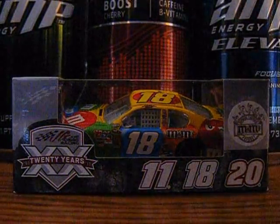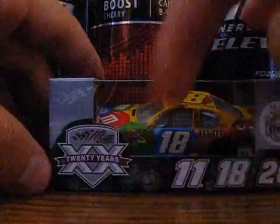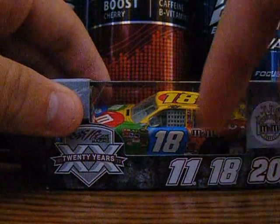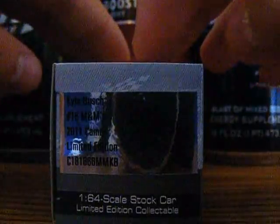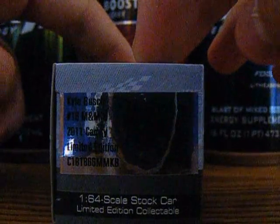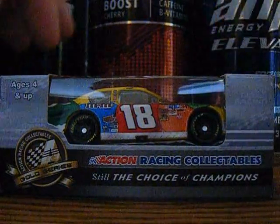Joe Gibbs Racing, 20 years. On the sides: 91, 11. Numbers 11, 18, 20 — M&M's product. Kyle Busch number 18 M&M's 2011 Camry, limited edition. 1:64 scale stock car, limited edition collectible. Ages 4 and up. Action Gold Series, Action Racing Collectibles — still the choice of champions.